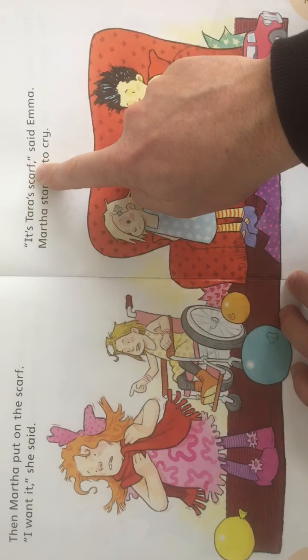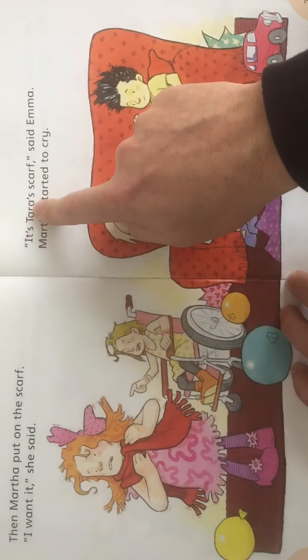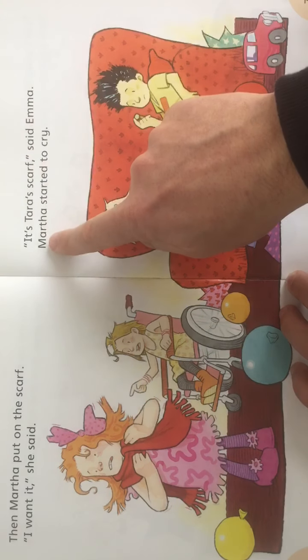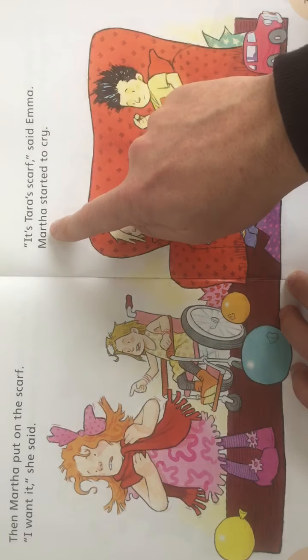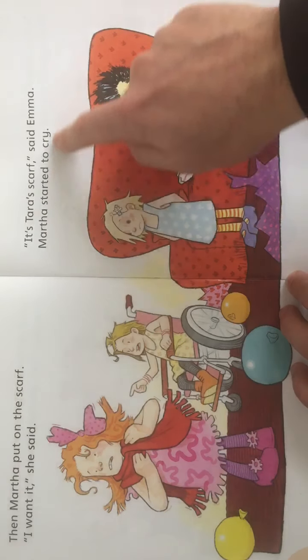'It's Tara's scarf,' said Emma. This is Emma talking — 'It's Tara's scarf,' said Emma. Martha started to cry. This is Martha — she started to cry.